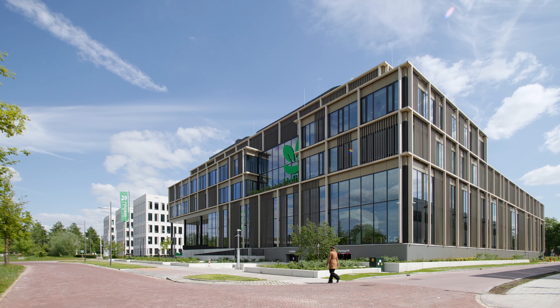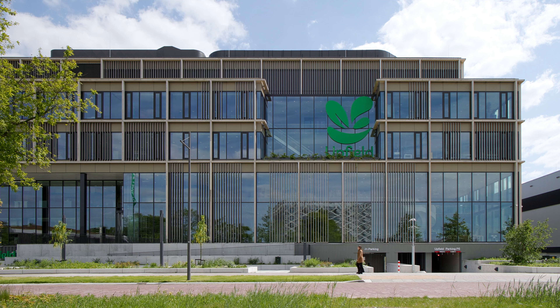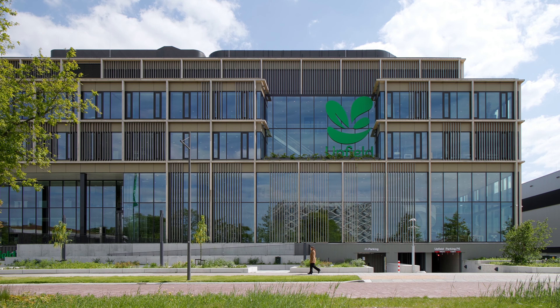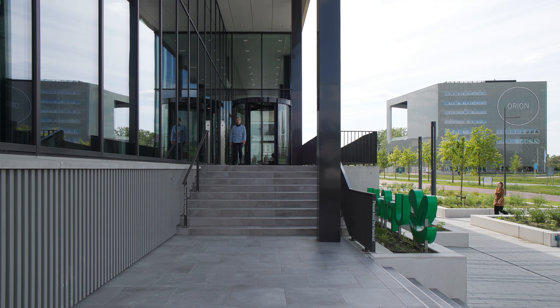Originally, our office was always strongly focused on spatial concepts from an interior perspective. Now, we had the opportunity to incorporate spatial concepts from an exterior point of view. This leads to a radically different approach — designing from inside outwards.